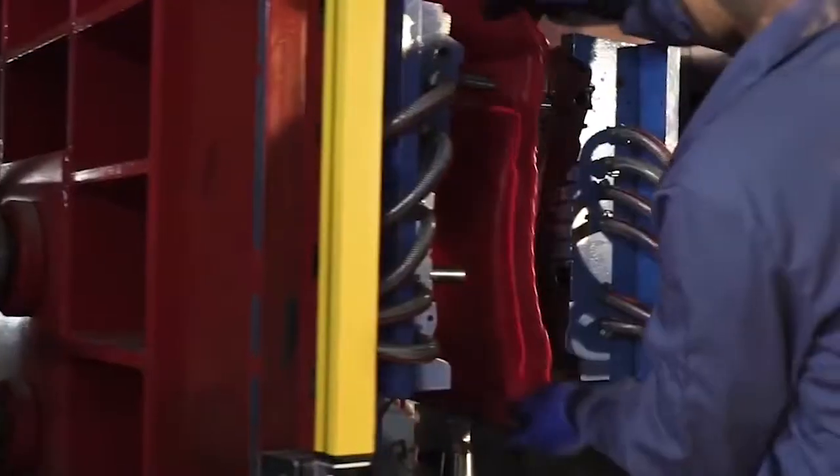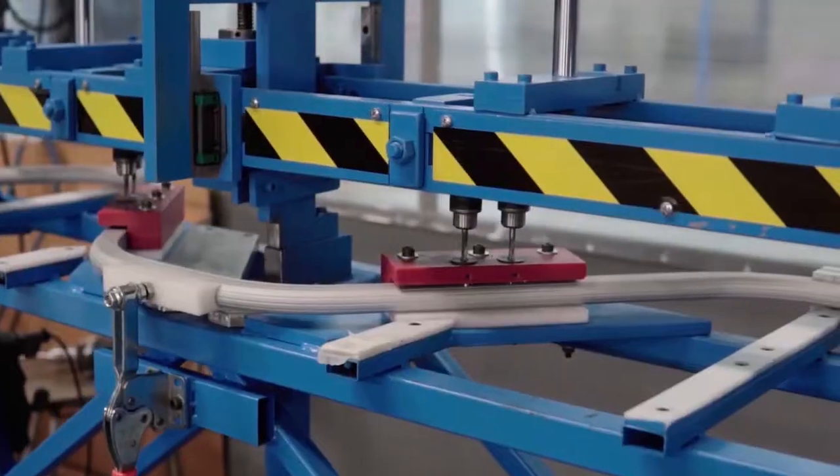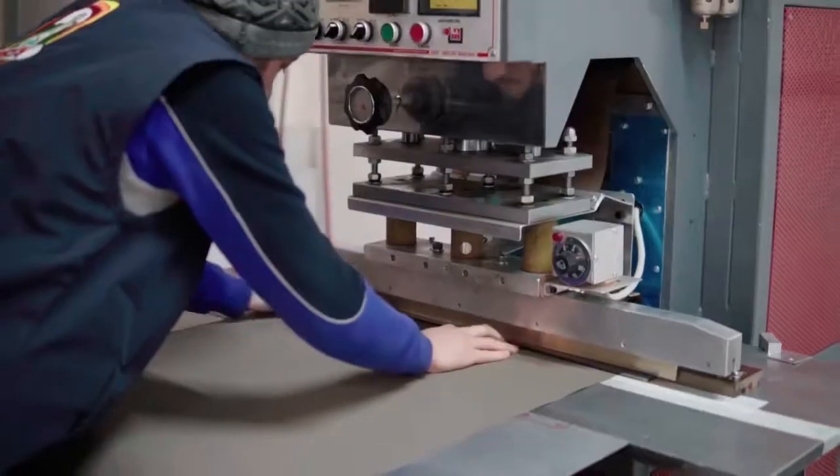Key product testing and standards such as TSE norms, CATAS, and ISO documented and quality certifications are done on all commercial grade products.